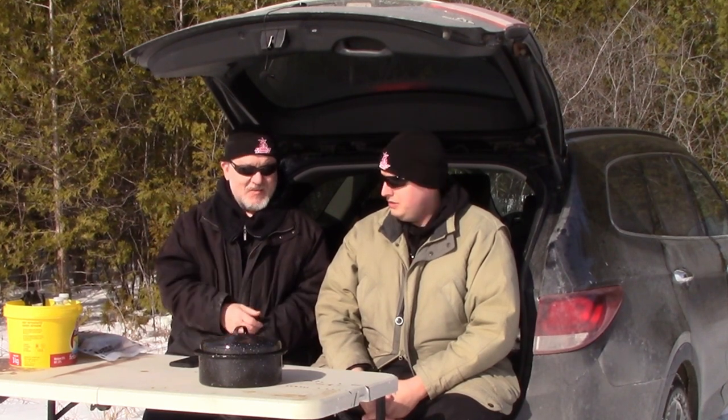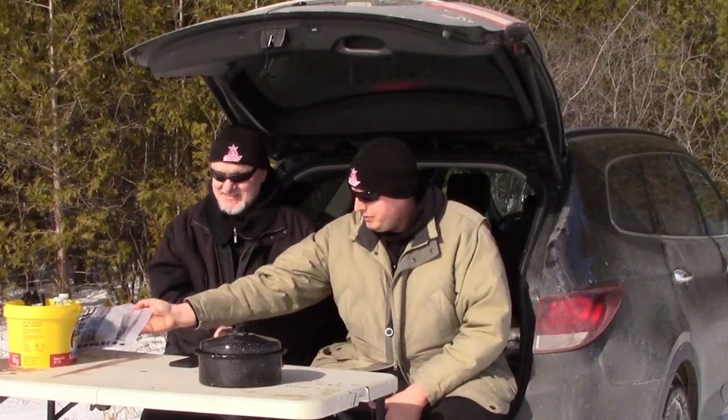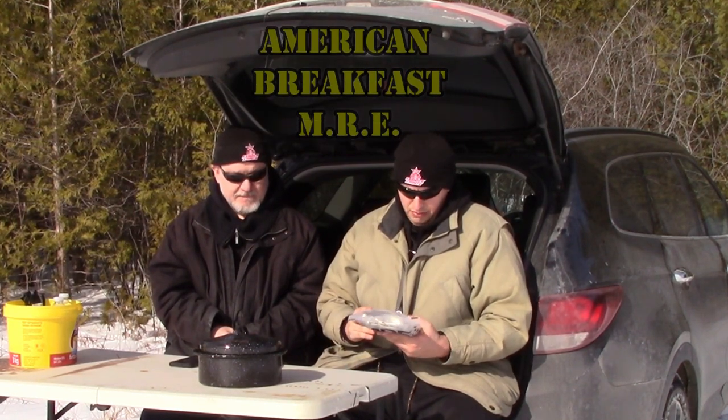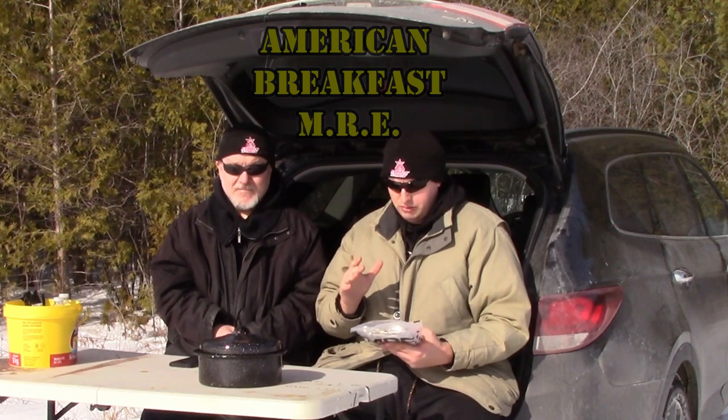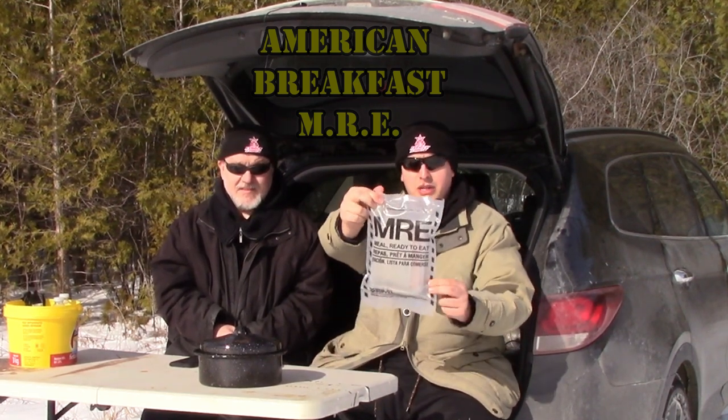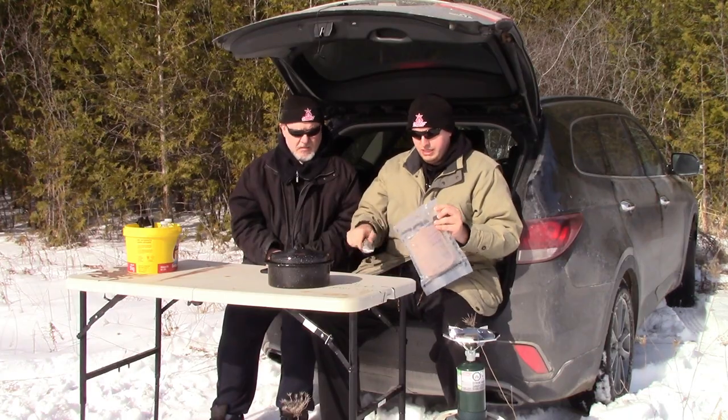Hello, it's Alan and my nephew Christopher. We drove to the undisclosed campsite for another army food ration video. Take it away Christopher. All right, so today we are gonna be using an American MRE and it is a breakfast menu. It's a hash brown and potatoes packet. So we're gonna dive right into this. That's kind of what it looks like right there. So we're gonna slice this guy open.